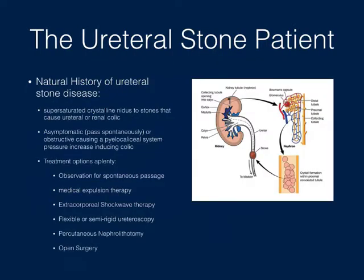A quick background on the natural history of stone disease: stones are thought to form with a supersaturated crystalline nidus. These can migrate from the parenchyma into the collecting system and down into the ureter, where they either pass asymptomatically if small enough, or become lodged, creating ureteral contractions, causing pain and back pressure into the pelvicalyceal system, inducing classic renal colic. We have a variety of treatment options: observation for spontaneous passage, medical expulsion therapy, extracorporeal shockwave lithotripsy, flexible or semi-rigid ureteroscopy, PERC, or open surgery.